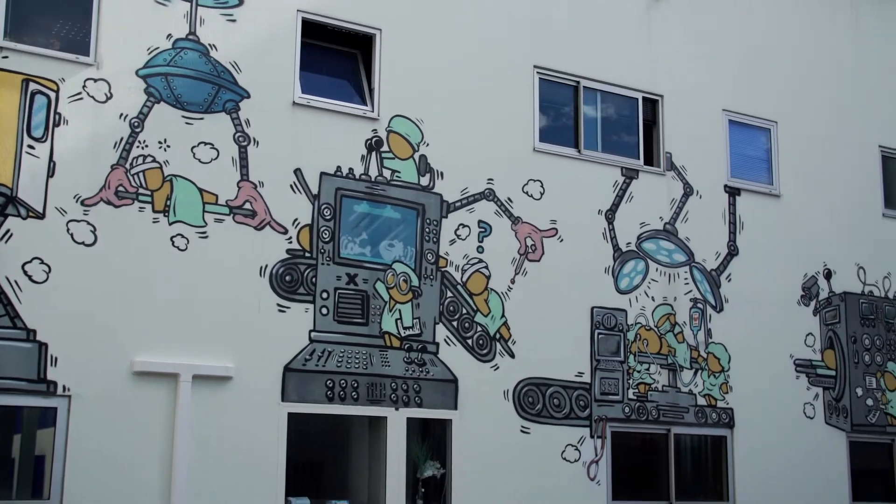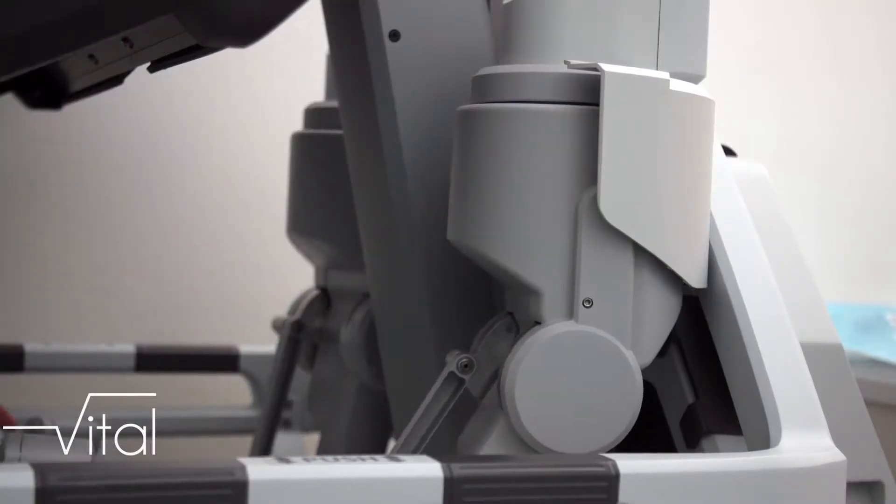Notre île était la dernière région de France à ne pas être dotée de robots chirurgicaux. Depuis 2020, c'est chose faite. Le CHU de La Réunion a été pionnier, puisqu'en se tournant vers l'innovation technologique, notre CHU a fait l'acquisition de deux robots chirurgicaux, l'un à Saint-Denis et l'autre à Saint-Pierre.